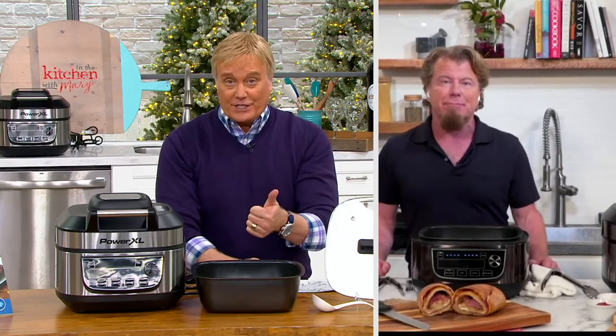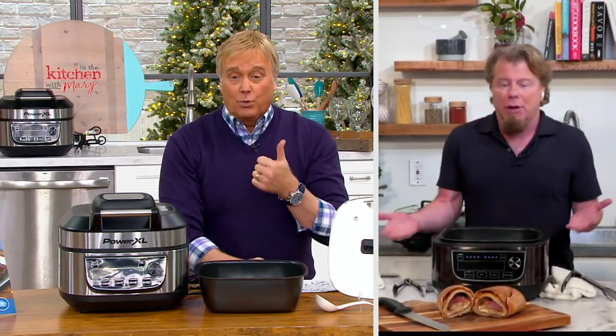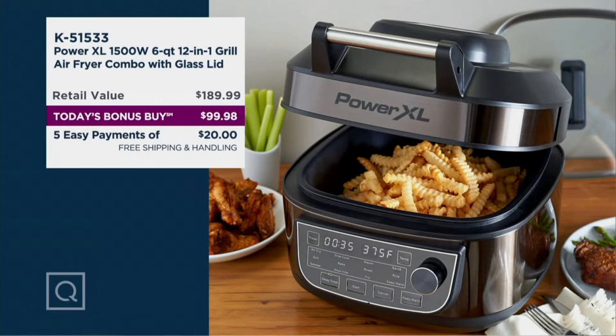We've got free shipping and handling — all in one, that's all you need. This is $189 to get it elsewhere. It's the number one brand and we've got it for almost $200 less — why? Because the shipping and handling is free.